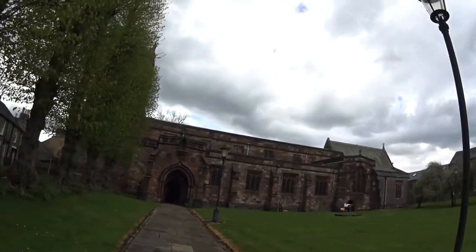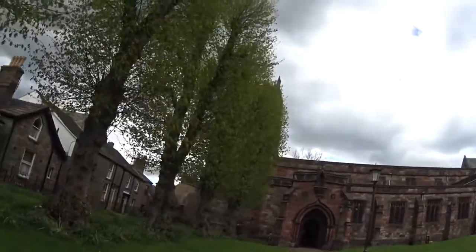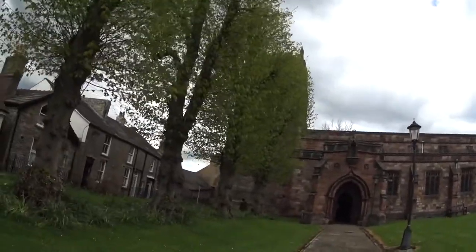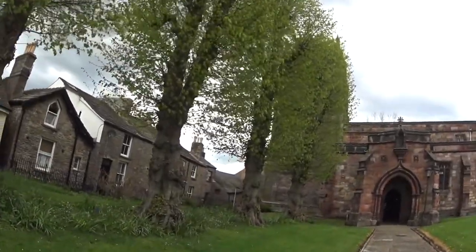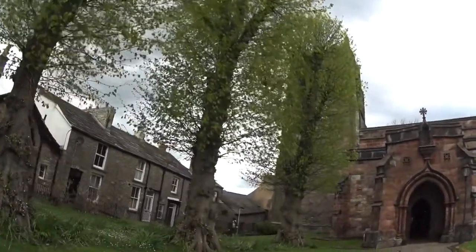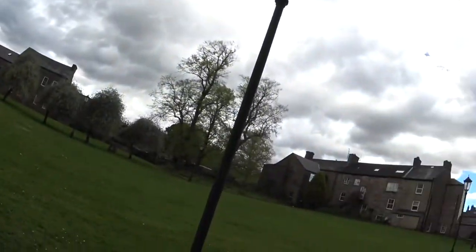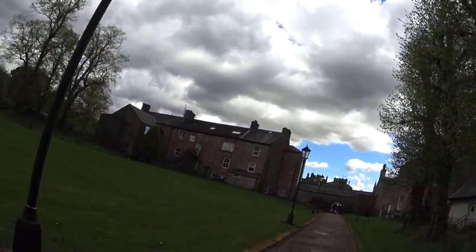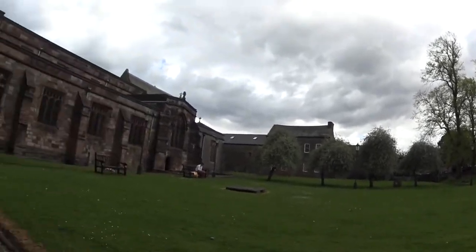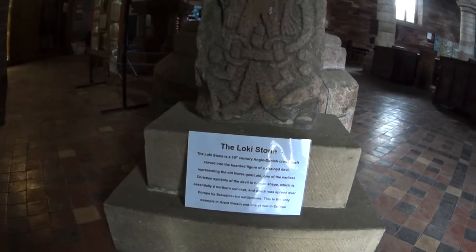This is the most important historical building in Kirkby Stephen — this is the church, dating back almost a thousand years. Doesn't look it, does it? Let's go inside and see what it's like. The approach is through a sort of cloisters — that's what it's called in the description. This is the Loki Stone, the only example in Great Britain and one of two in Europe.